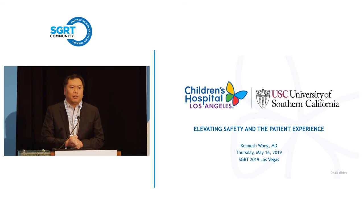A lot of the things that we use in the Children's Hospital come from research conducted in the adult world. We're very small — we only have one LINAC, three therapists. I'm the only physician at the Children's Hospital. My colleagues cover me from USC, and we have one dedicated physicist.